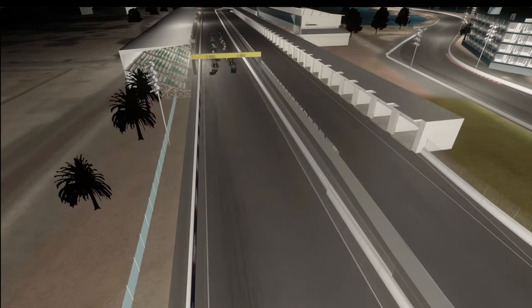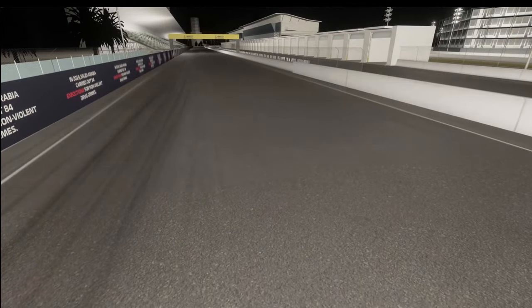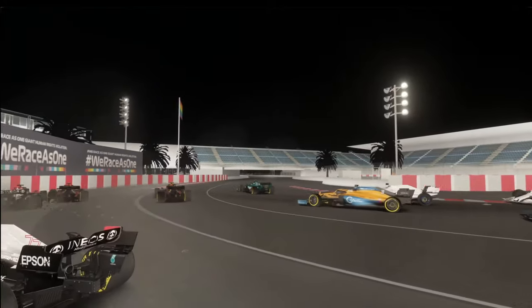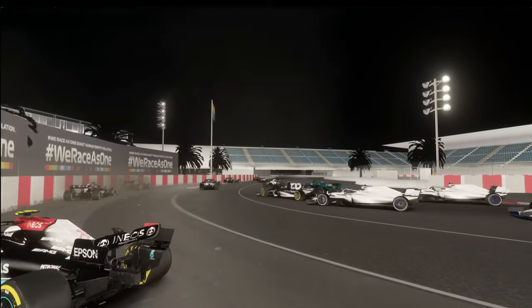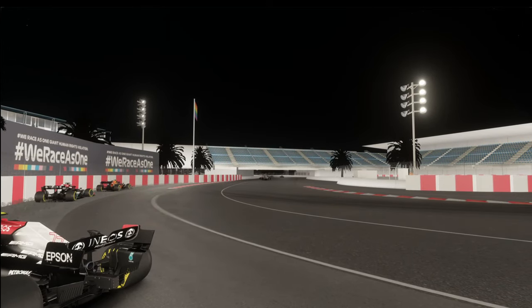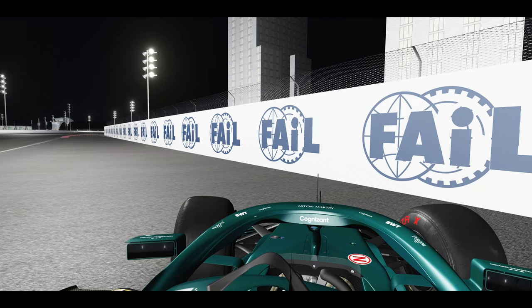Boring, dull, awful, too narrow, no overtaking possibilities. There has been much negative feedback in the wake of F1's recent reveal of the Jeddah street circuit in Saudi Arabia. But is it really that bad? Is it as cheesy as its name? Is it, in a word, a fail?